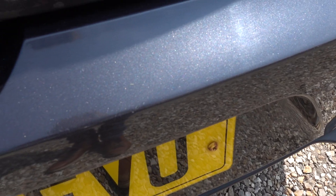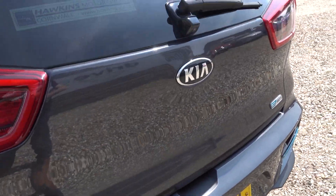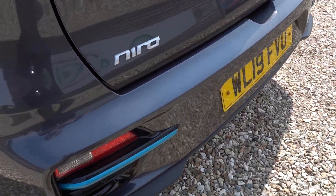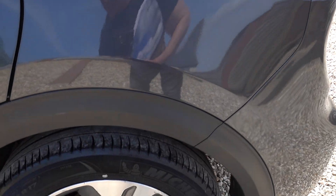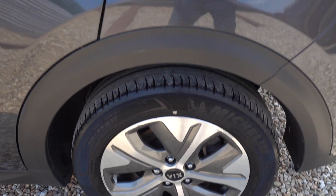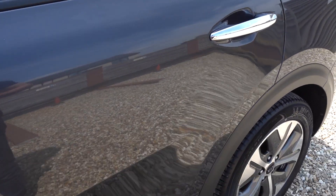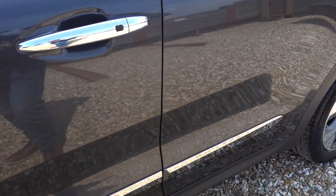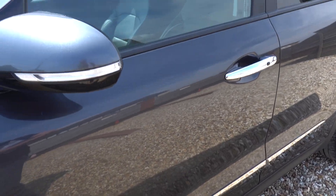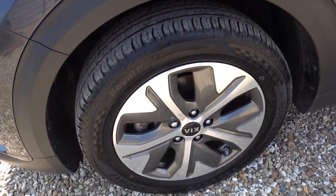There's a little chip mark on the rear bumper on the boot sill, and another one just there. Tiny little marks, though. The alloys are OK. There's another tiny little chip mark on the passenger door at the rear. Alloys OK on this side too.